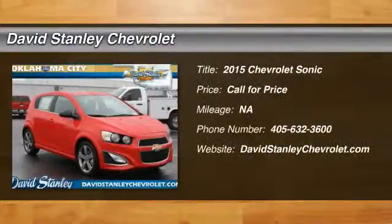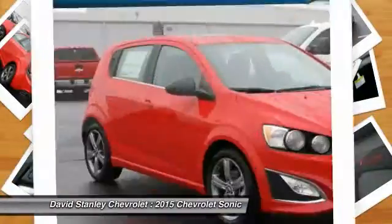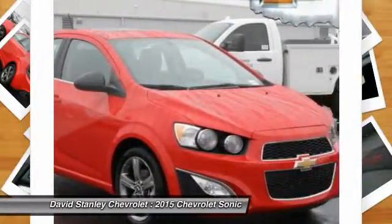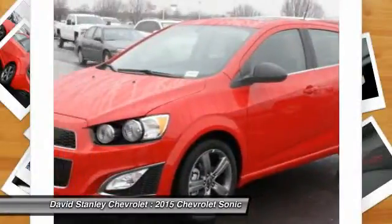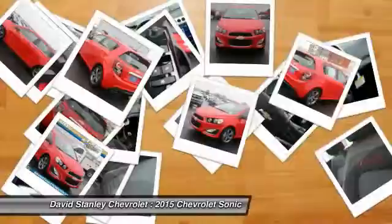The 2015 Sonic. The taut, strong body lines and powerful stance of Chevy Sonic allude to the power you'll find under its hood. Throw a little extra power into the mix with the available turbocharged engine. So where's the sweet spot? Behind the wheel.